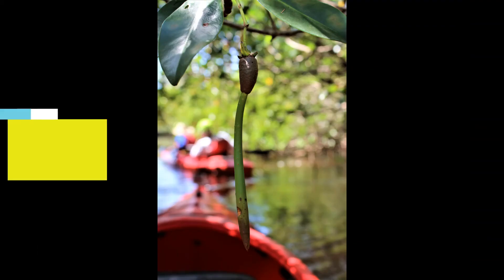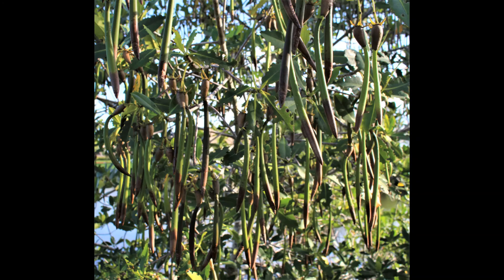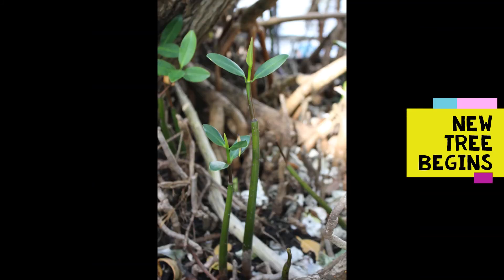Another defining characteristic of the red mangrove is its hanging cigar-shaped propagules, which are actually baby trees that fall into the water and float until they find a good place to anchor and make another red mangrove tree.